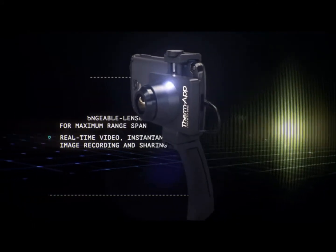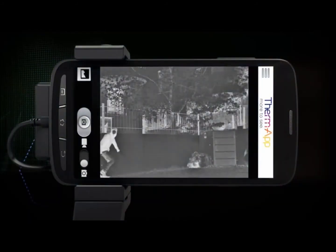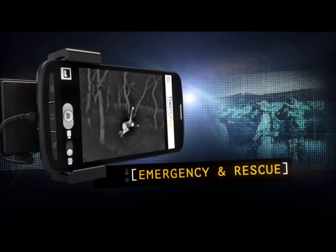Compact and precise, ThermApp is your plug-and-play professional on-the-go infrared camera. It's on guard 24 hours, even in complete darkness, fully fitted with game-changing capabilities that could save a human life.